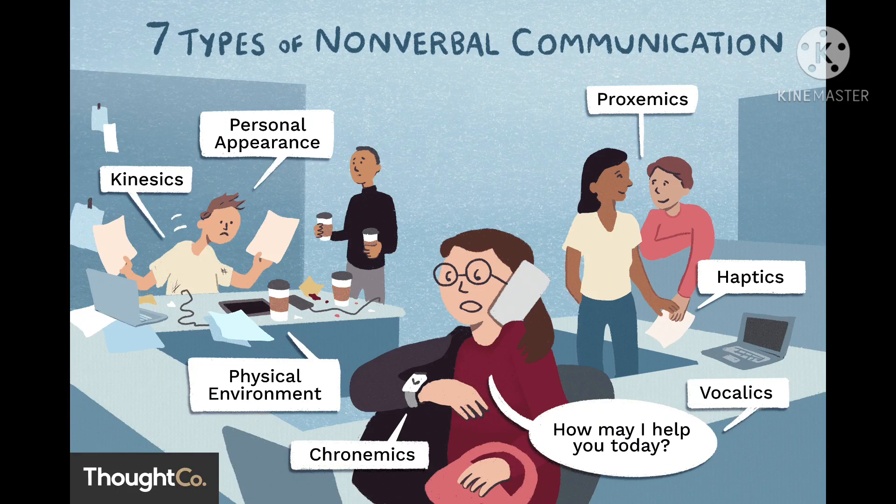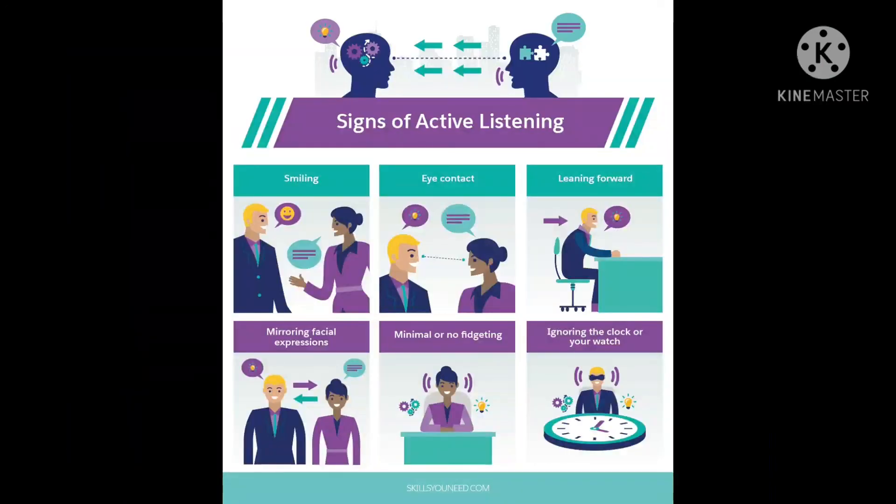Smile naturally when greeting your interviewer and throughout your interview. Sit with your shoulders back and chin up to convey confidence. Use gestures naturally without being distracting. Speak with a reasonably confident tone so your interviewers can easily and clearly understand you without being too loud.